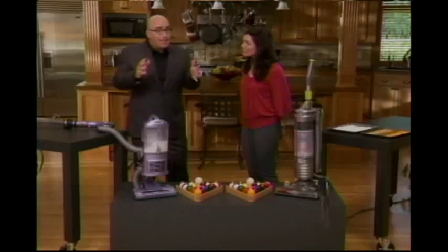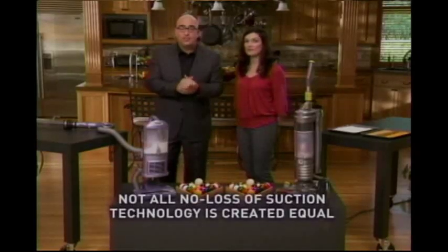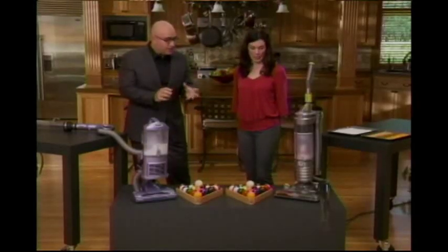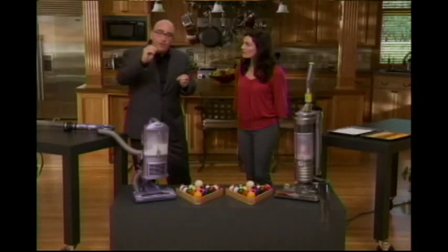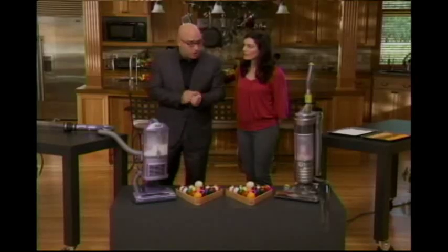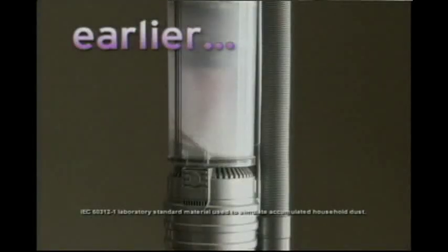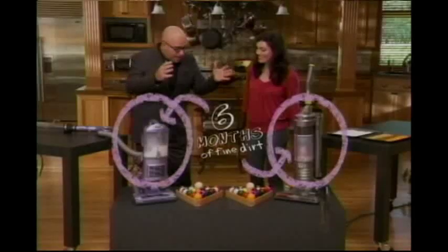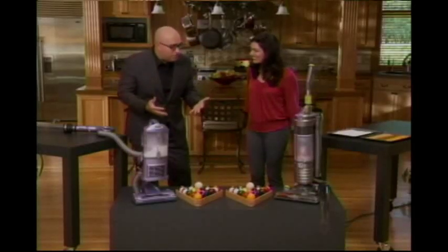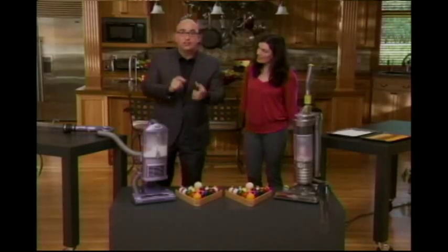Other vacuum cleaners may claim to have no-loss-of-suction technology, but not all no-loss-of-suction technology is created equal. And that's what I want to show you here. In the industry, we use very fine dirt for testing vacuum cleaners — that's what ends up clogging your vacuum. We've filled up both vacuums with about six months' worth of that type of fine dirt. Now I'm going to ask you to suck up those pool balls, and we'll see what suction power each vacuum has.